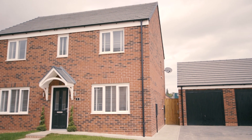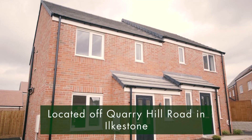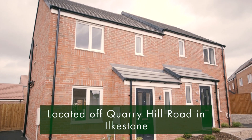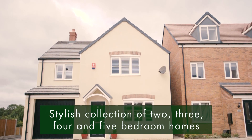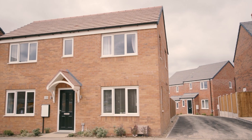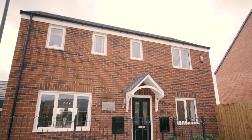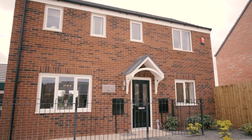With so many house styles to choose from, you'll be spoiled for choice at Elkers Rise. Located off Quarry Hill Road in Ilkston, there is a stylish collection of two, three, four and five bedroom homes to suit a range of house hunters, from first-time buyers and young professionals to growing families and downsizers.